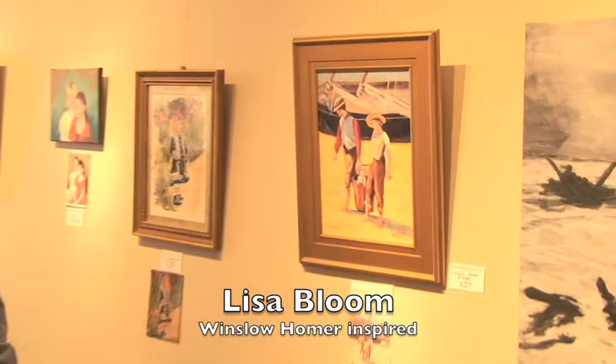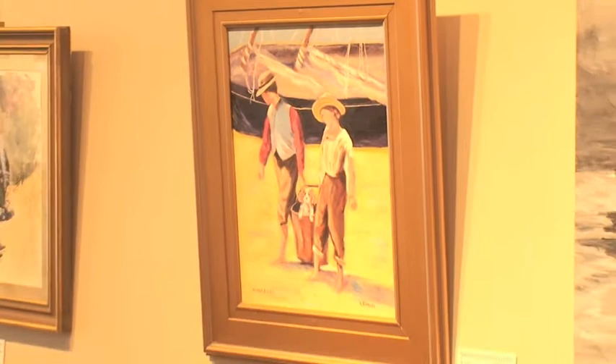This is Lisa Bloom's submittal. It's a copy of a famous painting by Winslow Homer, another New Englander. And instead of a basket of clams, these two young boys are carrying a basket with a puppy.